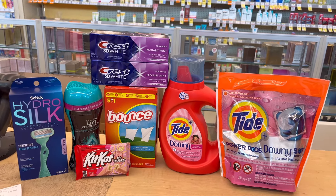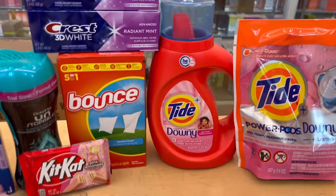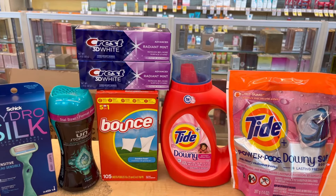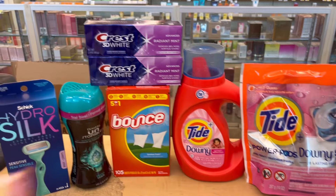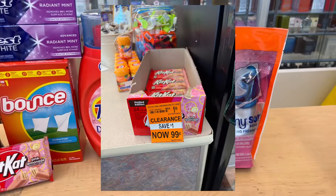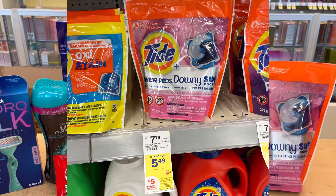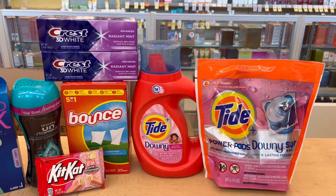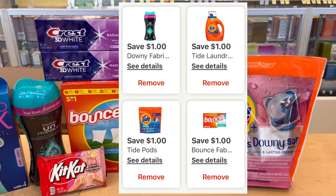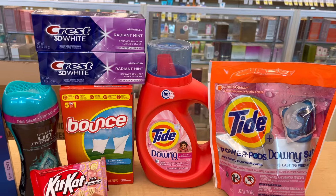My subtotal is $40.94. I was under $40, so I added a KitKat I saw on clearance for 99 cents. I also did a Tide deal: they are $5.49 each, and when you buy four you get $5 in registered rewards. We also have a $1 digital coupon on each, so make sure you clip your coupons before doing this Tide deal.